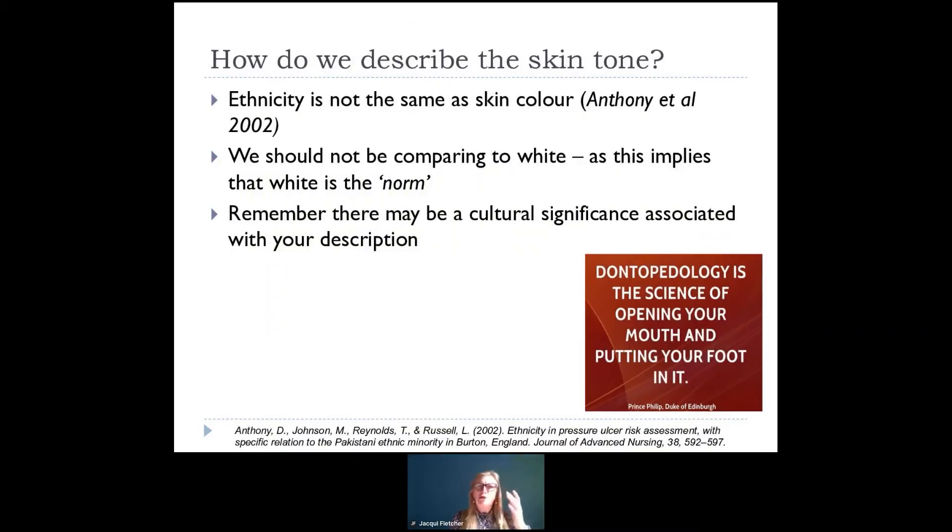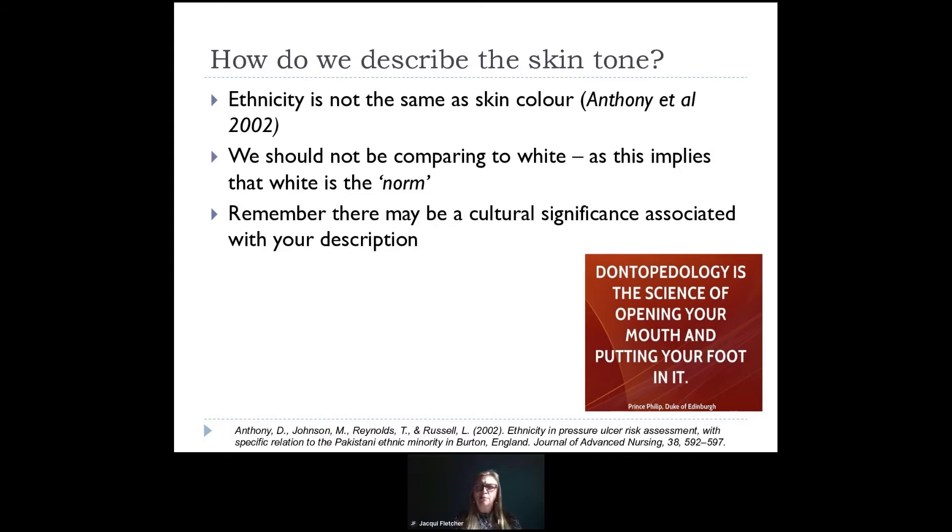I mentioned how important language is. When we're talking about skin tone, it's important to know that ethnicity is not the same as skin colour. We shouldn't be describing people by their ethnic origin to think about what we see in terms of their skin colour, because people of the same ethnicity can have a huge gradient of skin colour. We shouldn't be using a comparison to white — as in that first old paper, which said 'non-white skin tones,' implying white is the norm, which it isn't necessarily. We also need to remember there might be cultural significance associated with the description. When putting the best practice statement together, language was seen as really sensitive, and people struggled to engage openly because they weren't sure what the right words or correct descriptors were, and were worried about offending people.